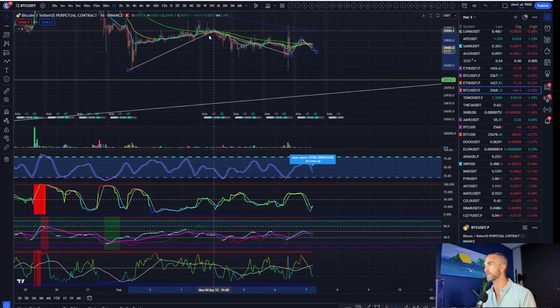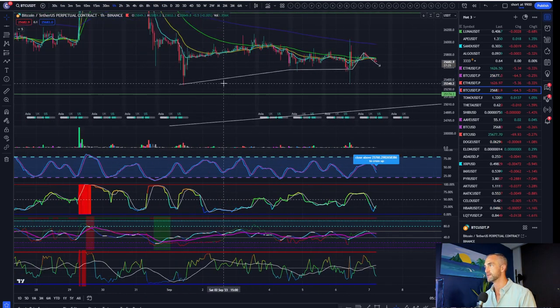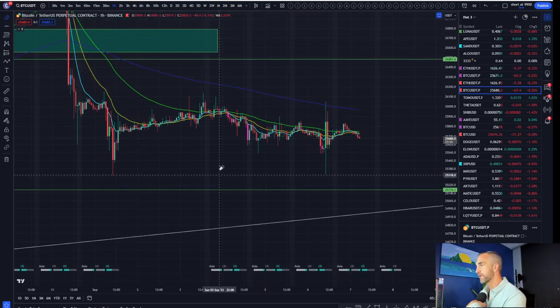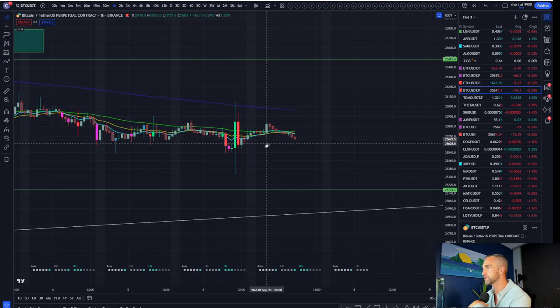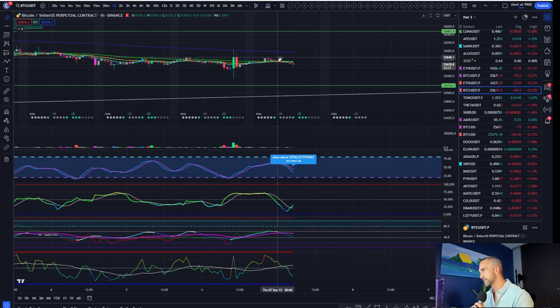The opposite of an M formation is a W. How would we get a W out of this? A W is a reversal formation — a higher low. If this does hold 26,000 and we form a higher low on the hourly timeframe, that'll look good. Closing back above 25,700, which is this last high — that would be your W formation.